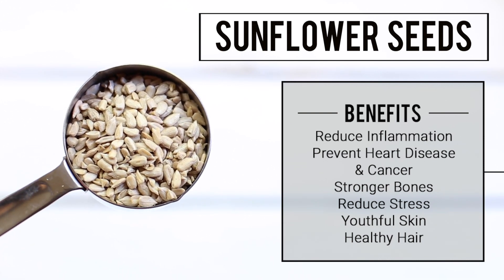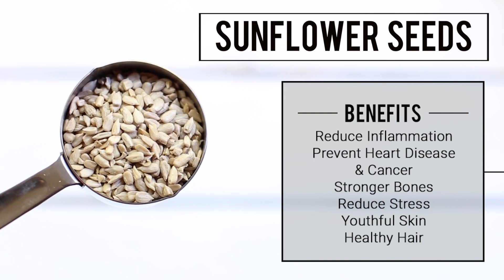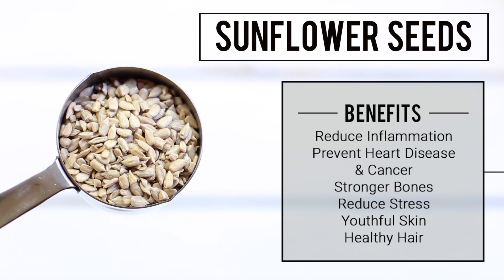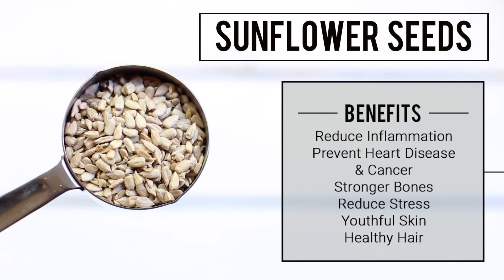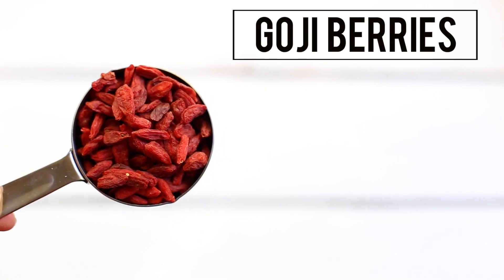Since they are rich in magnesium, sunflower seeds make your bones stronger and can even help to reduce stress. For the beauty benefit, sunflower seeds help to keep your skin looking youthful and glowing, they make your hair healthier, and are also known to prevent hair loss. Pretty cool if you ask me.